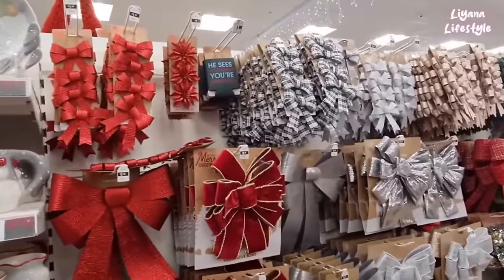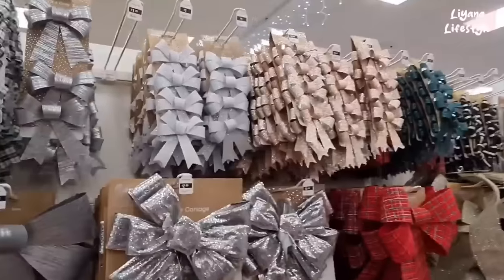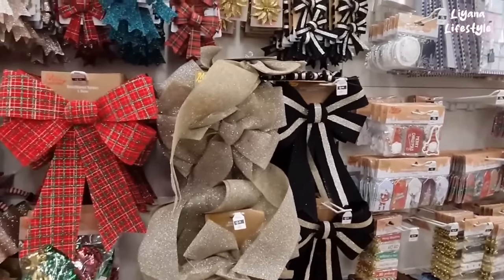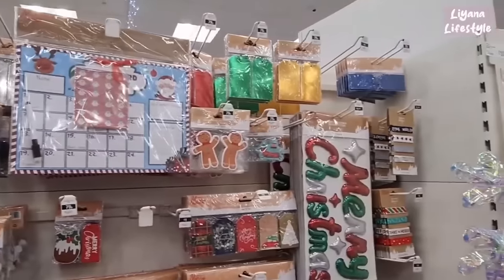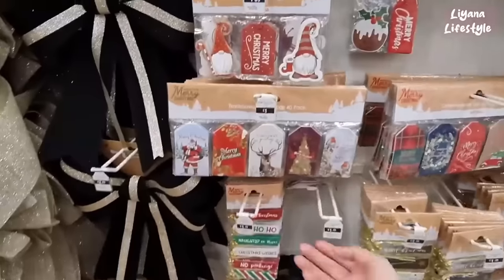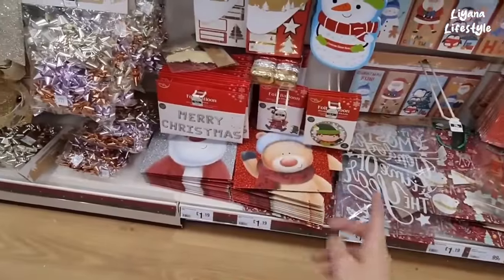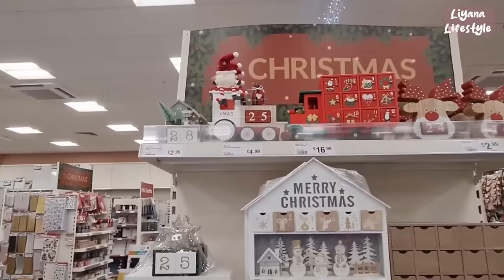Lots of bowls - you've got glittery ones, checkered ones. He sees you when you're drinking. Some for a pound, some are £1.49. This hamper set is £4.99. More bowls - black and gold again goes so well together. £2.49 for the bigger one and some smaller ones, a set of four for £1.49. Reward charts. Gift tags, some ribbon for £1.19. Lots of different tags here. Money wallets at 79p. They have foil balloons as well and a sticker book with over 100 stickers.